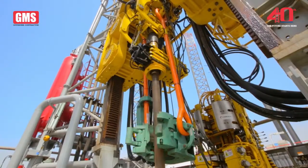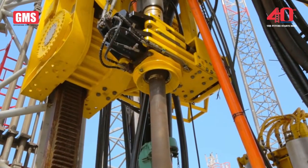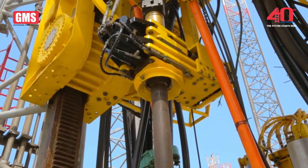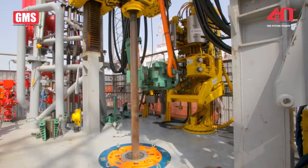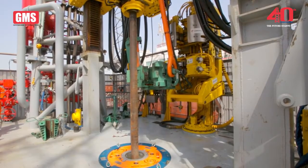Secondary well control is provided by a 13⅝-inch 5,000 PSI BOP and control system that transits with the cantilever, and a 3.5-inch 5,000 PSI choke and kill manifold.